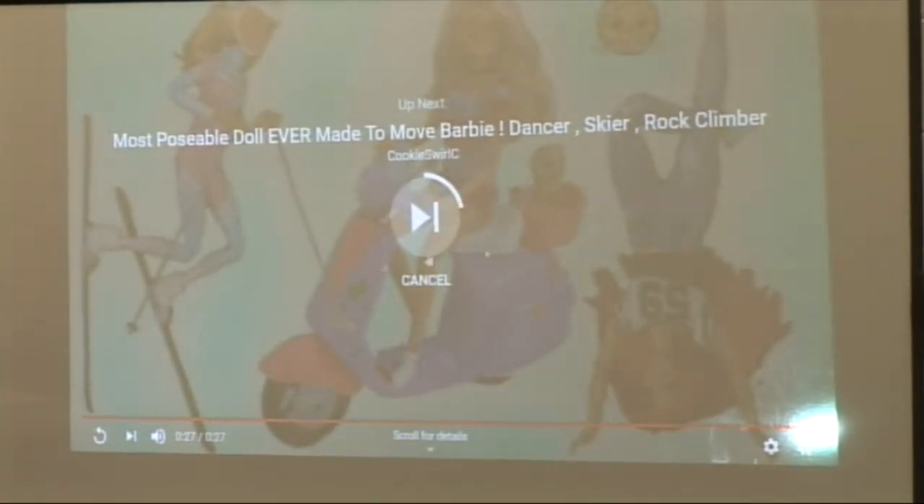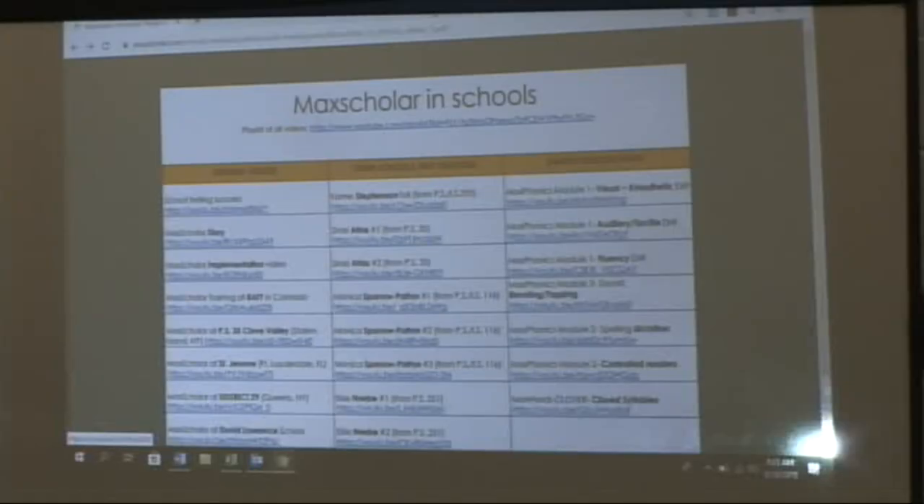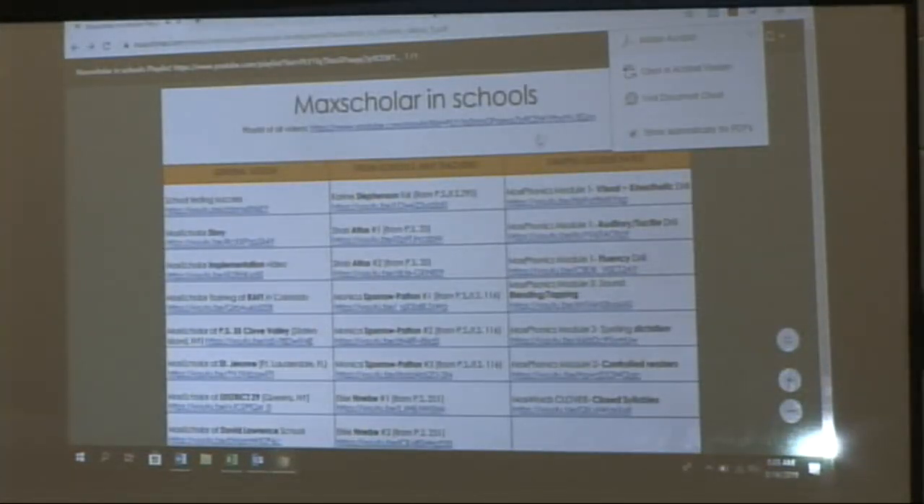Did you notice on the table she just had the paper plates and had the rounded — that was what she used for the second. This is good to show to the teachers when they want to see it in action, because at the end of the day you want the direct lesson, but you really want them to practice it on the computer.